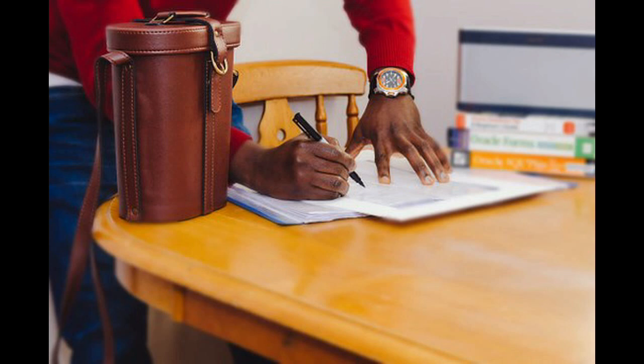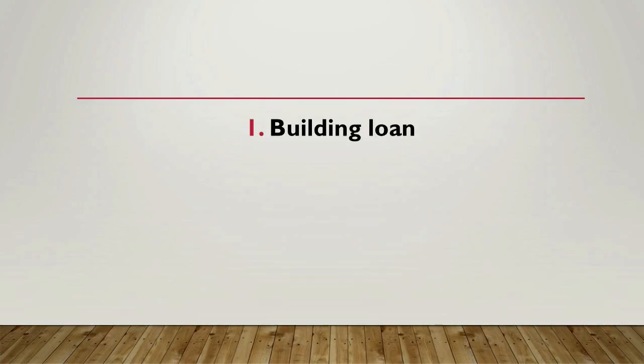At this stage it is important to understand that there are two types of home loans. One: a building loan, where the attorneys register the property in your name and Cosmopolitan can start building your home. The bank will pay Cosmopolitan on your behalf as construction progresses. Two: a turnkey loan, where Cosmopolitan will start and must complete the construction. You will then verify that your home has been built before registration can take place, and Cosmopolitan will only get paid after you have verified to the bank that you are happy with your home.